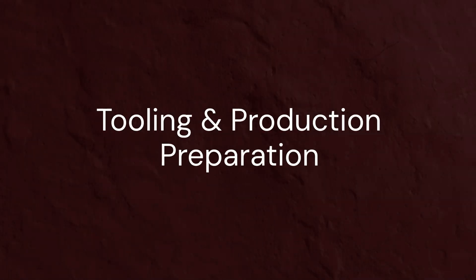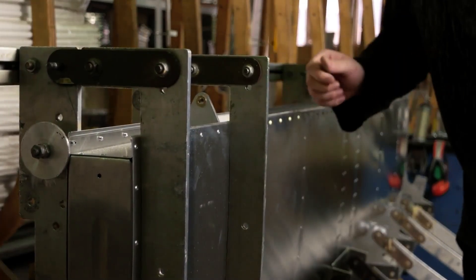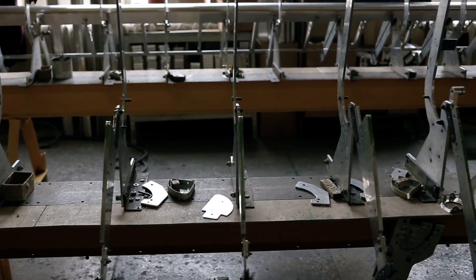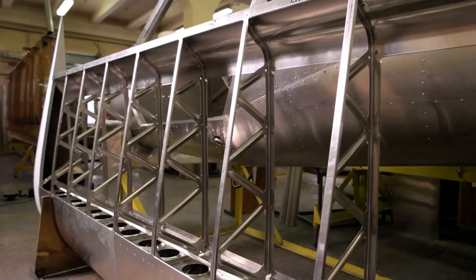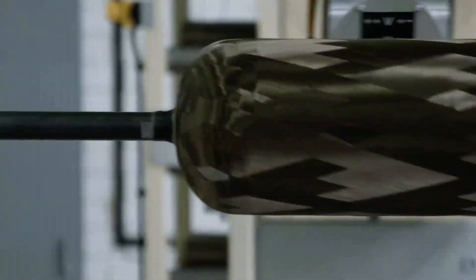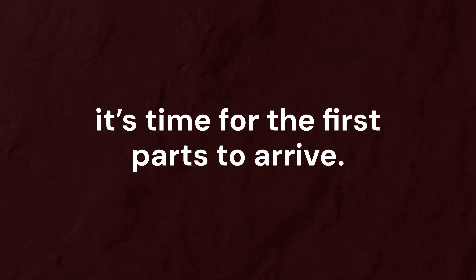Tooling and Production Preparation. Before production begins, tooling must be built — massive jigs that hold components accurate to fractions of a millimetre. Precision at this stage ensures a perfect fit when the aircraft takes shape and sections are joined. With the designs complete, tools in place, components and supply chains identified, and training and operations manuals written, it's time for the first parts to arrive.